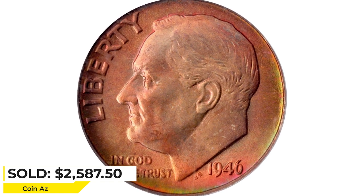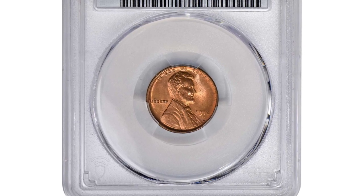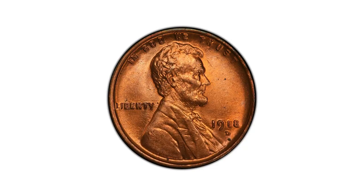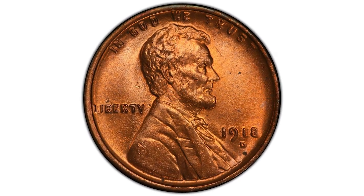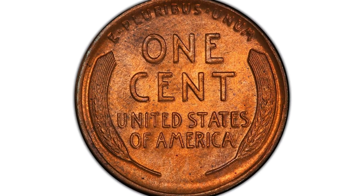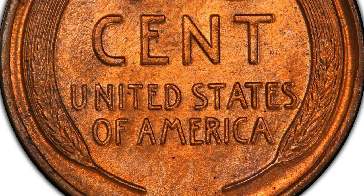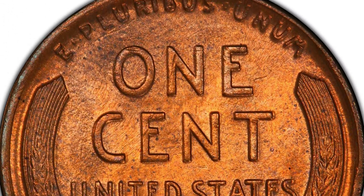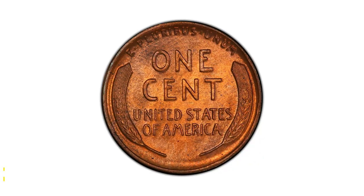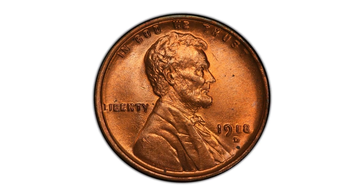This is a 1918-D Lincoln cent in MS66 Red condition, a highly sought-after specimen for the advanced Lincoln cent collector. Both sides retain full vivid mint color and display a remarkably full strike, with surfaces that have come down to us without so much as a single blemish. A substantial mintage of over 47 million pieces conceals the rarity of the 1918-D in uncirculated condition; even in lower Mint State grades this issue is relatively scarce, while as a full red gem it is rare. It sold for $15,600 at Stack's Bowers auction.